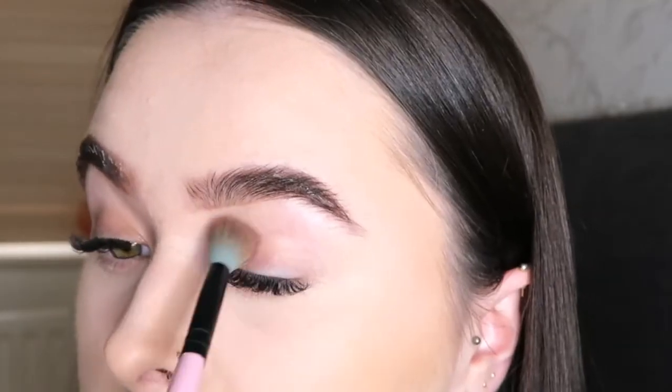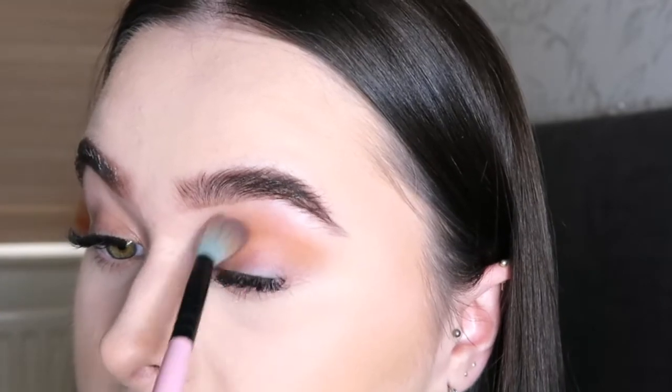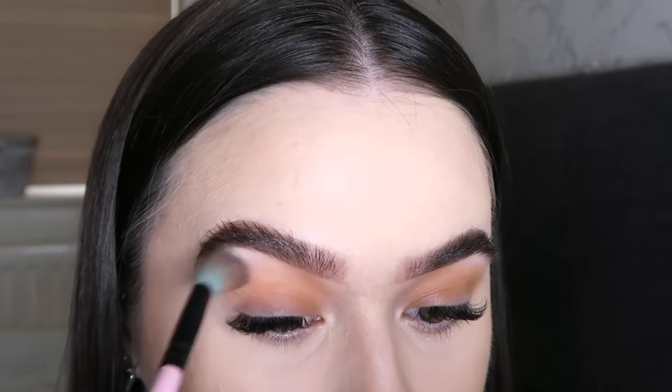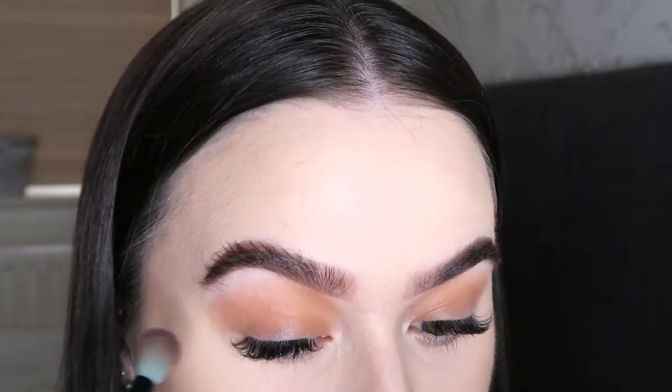For my eyes I'm literally just going to dip into my bronzer — I'm using the same bronzer and I'm going to pop this into the crease just to deepen it up a little, and I'm going to pop a little bit underneath as well.